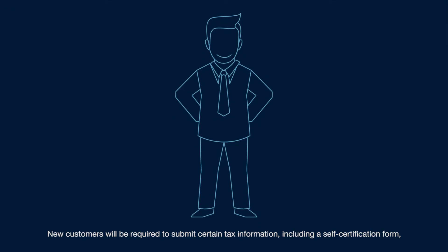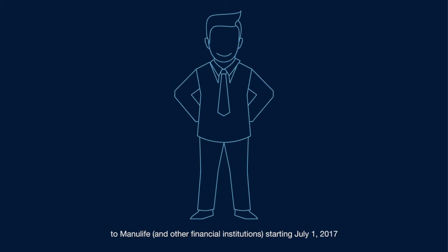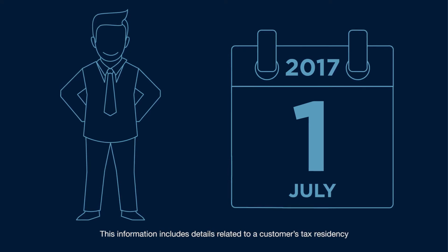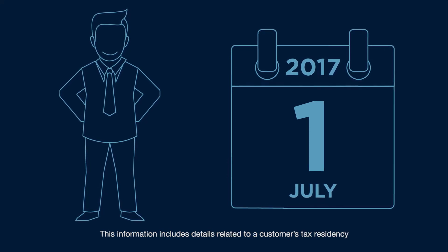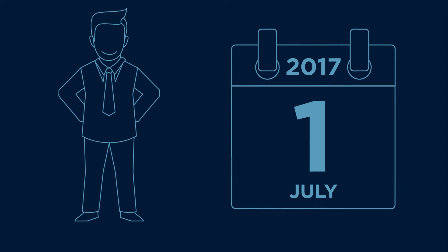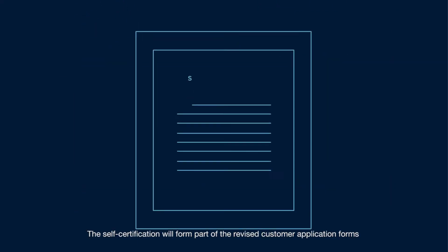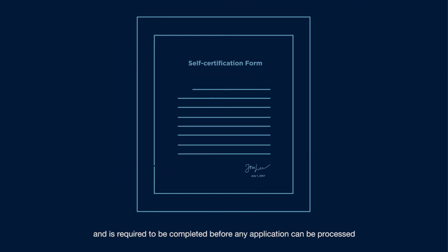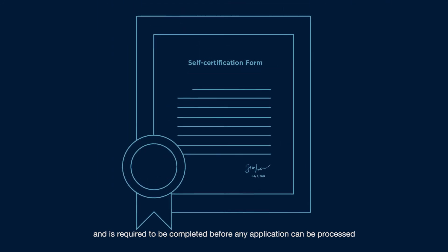New customers will be required to submit certain tax information, including a self-certification form, to Manulife and other financial institutions starting July 1, 2017. This information includes details related to a customer's tax residency. The self-certification will form part of the revised customer application forms and is required to be completed before any application can be processed.